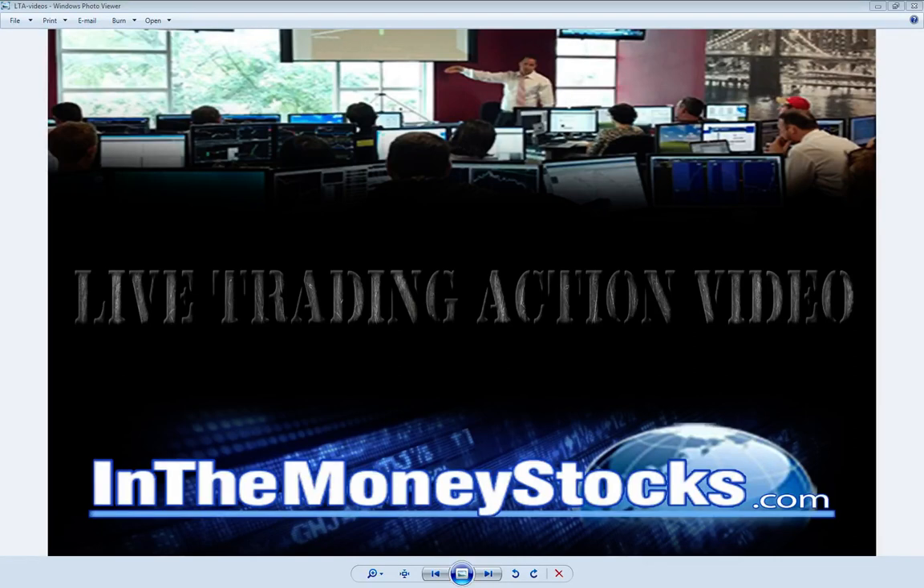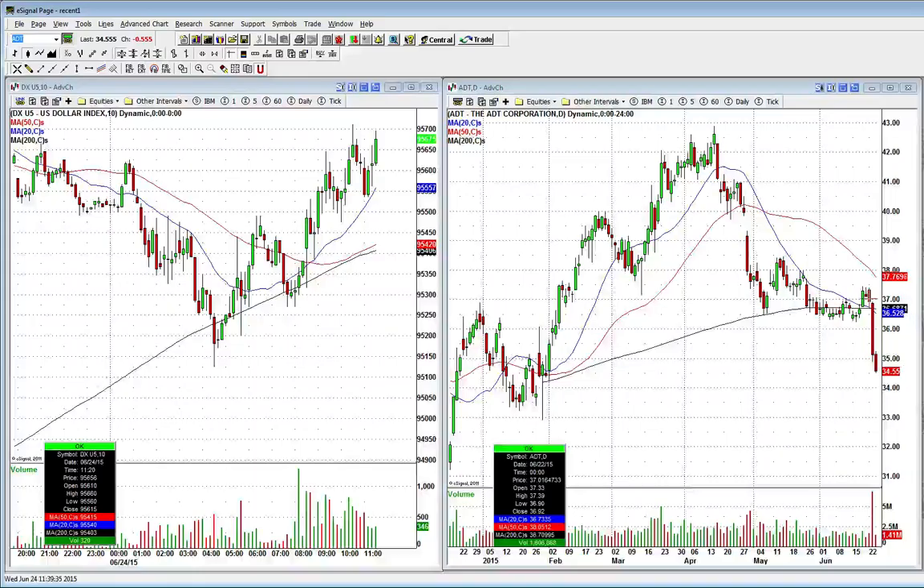Good morning, everyone. Welcome to Live Trading Action by In The Money Stocks. Today is June 24, 2015. My name is Nick Santiago. The chart I'm going to show you now is a stock I'm getting interested in, and that's ADT Corporation.